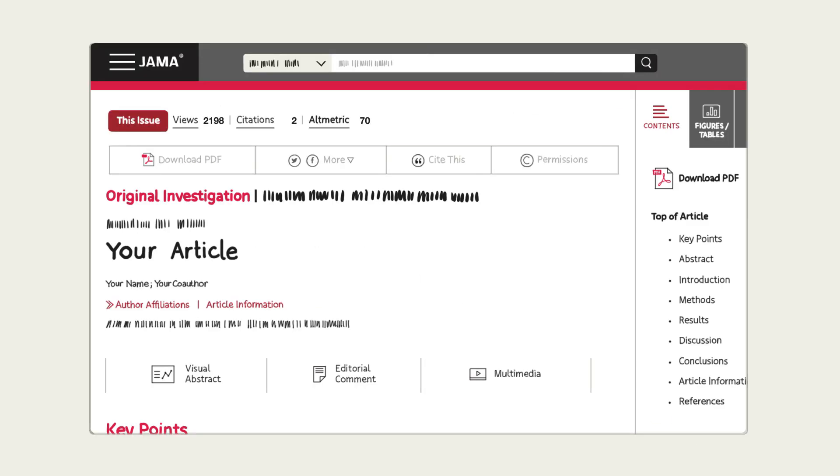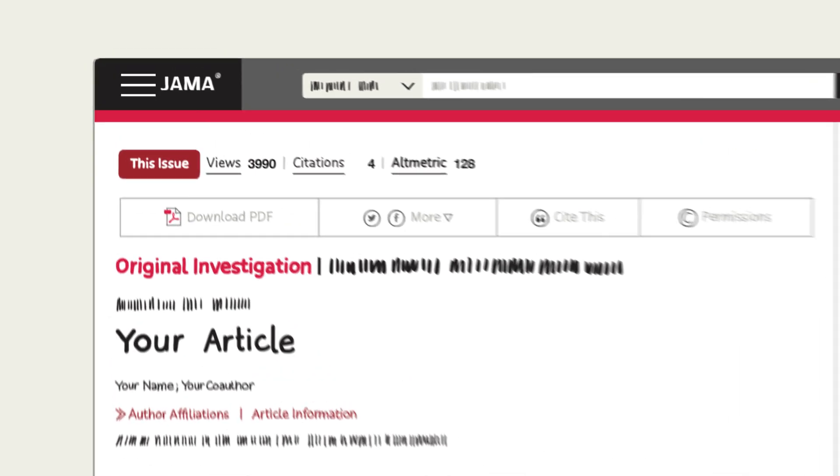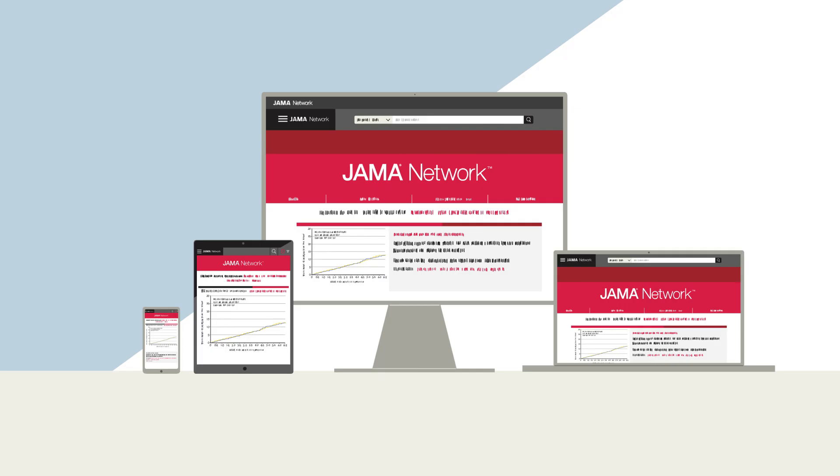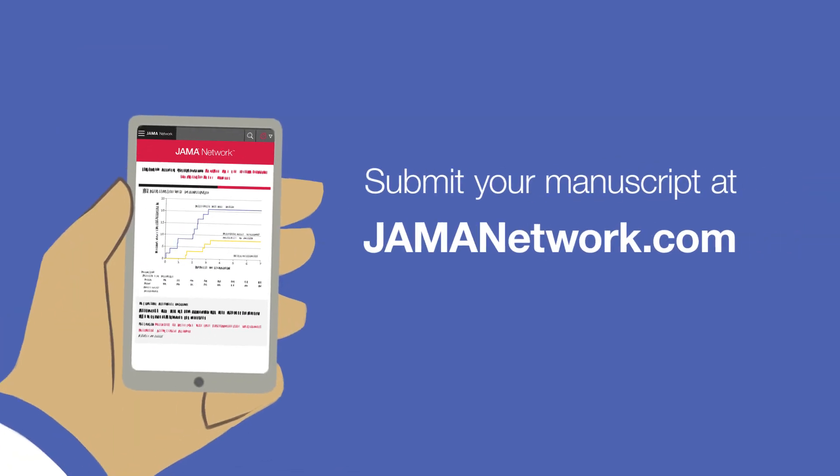Once your article has been published, you can track views, citations, and media mentions at the top of your article online. With all of these resources, your published article will be widely read, discoverable, and accessible. Submit your manuscript now at jamanetwork.com.